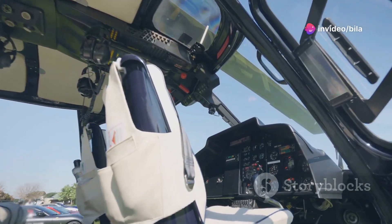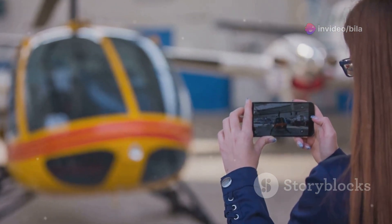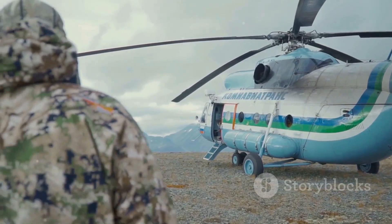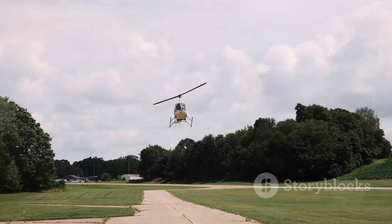Designed for comfort and safety, it features the latest in aviation technology. Plus, its impressive fuel efficiency means you can explore further without compromising on performance. So, are you ready to experience the thrill of the Airbus H-125? Join us in the skies and discover why this helicopter is a game-changer.